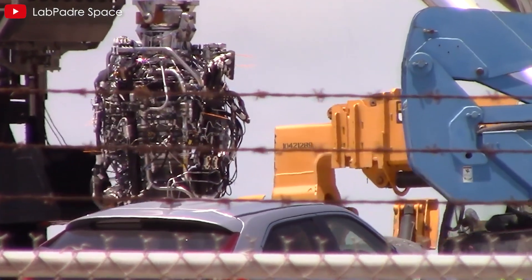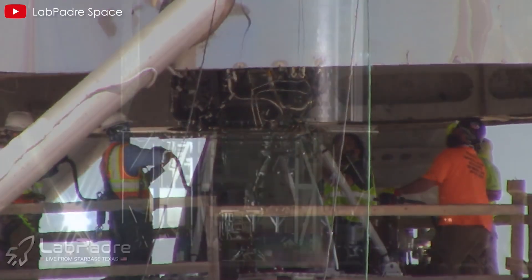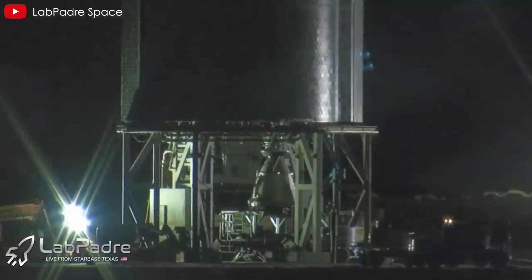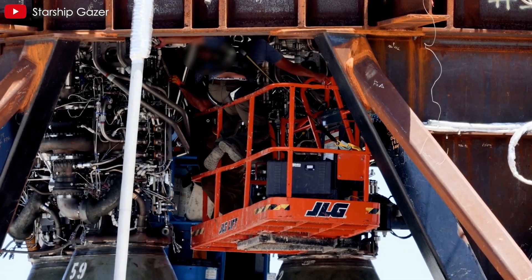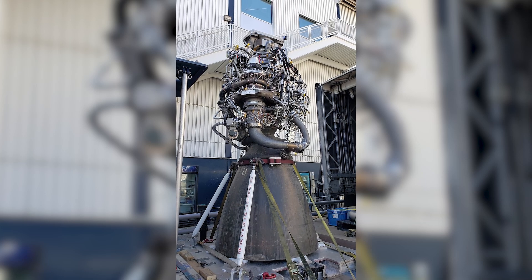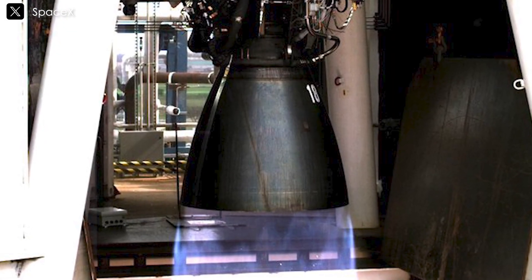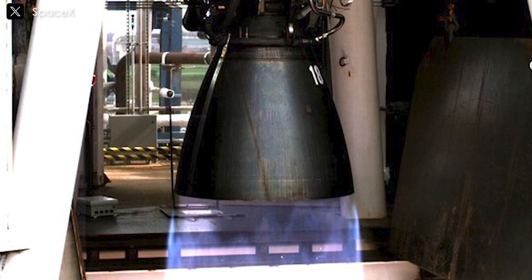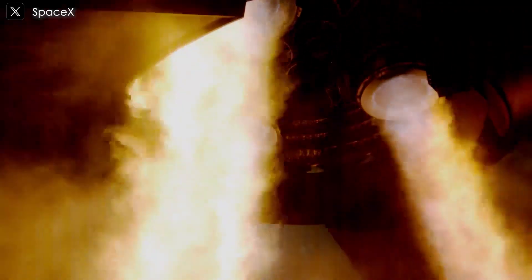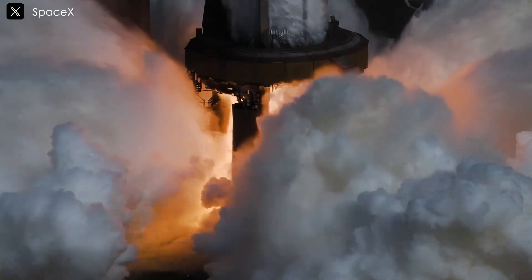Since its debut in 2016, the Raptor engine has undergone a series of continuous enhancements, progressively becoming more powerful and efficient with each iteration. SpaceX's unwavering commitment to pushing the boundaries of rocket engine technology is evident throughout the development journey. The initial iteration, Raptor 1, served as a pioneering testbed for innovative concepts. Its successful tests in 2020 marked a pivotal moment in rocket engine technology, laying the foundation for subsequent developments. Building upon that success, SpaceX introduced Raptor 2, which boasted increased thrust and chamber pressure, enhancing overall efficiency and performance.